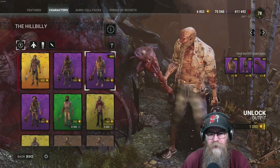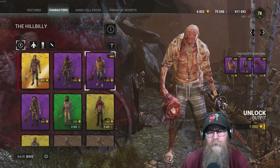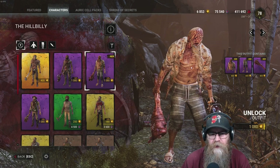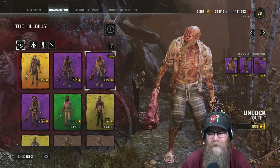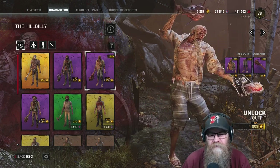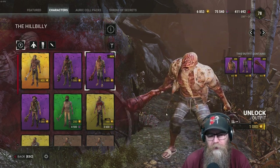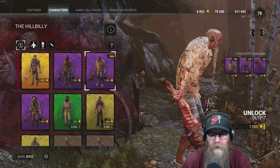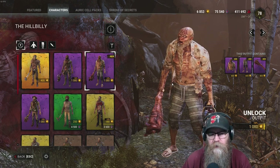Last but not least is Mr. Hillbilly — Vacation Billy right here. Finally a long viking beard in Dead by Daylight. He's got his nice little sunflower shirt on, flip flops, and he has a big old meat stick with flies around it. That's pretty cool. I like these skins — Summertime Billy. I'm probably gonna buy that one too because that's really cool.